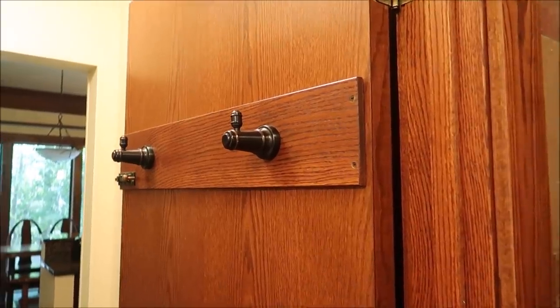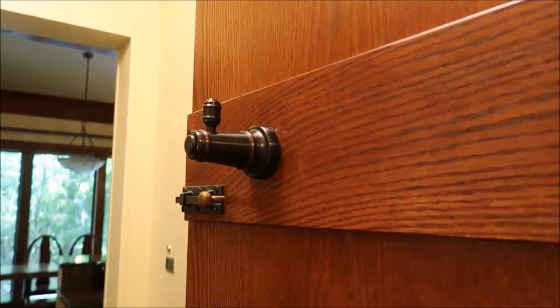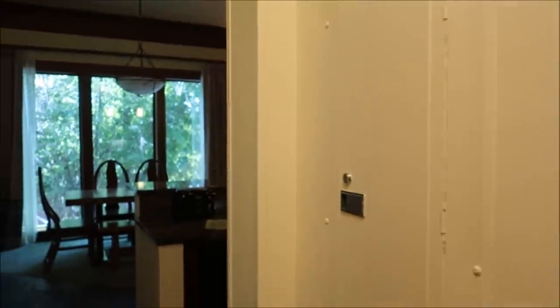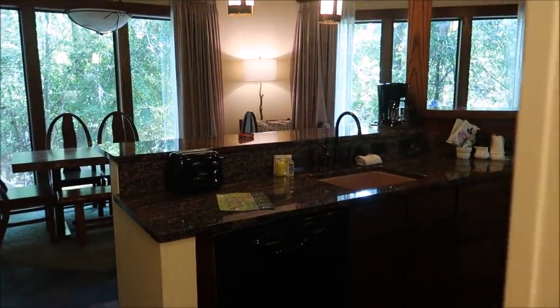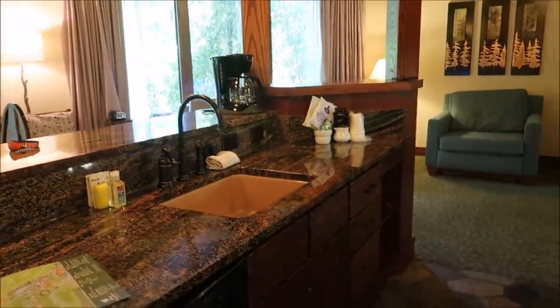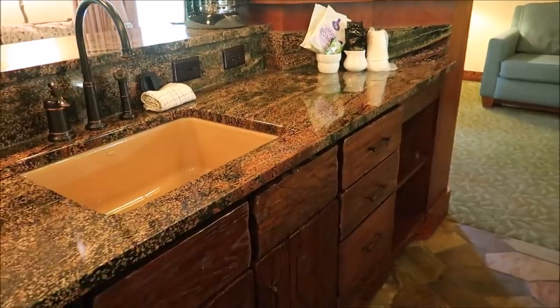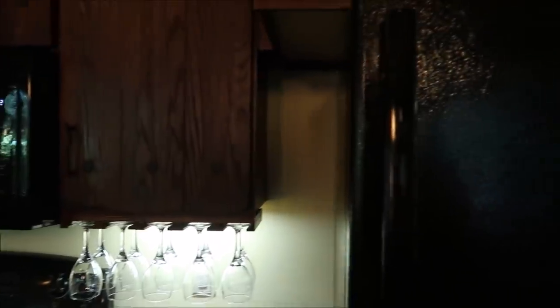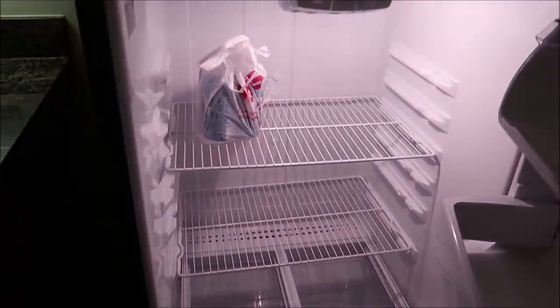As we head back out to the kitchen, they even have a fancy lock for the bathroom door — how cool is that? Then we come back out to the kitchen — they have the island, and it's got a dishwasher, a toaster. Look at the cabinets — all wood cabinets. And then a full stove, a full microwave. We got a freezer and a fridge, fully stocked. The fact that the kitchen is a full kitchen — you can cook dinners here and have dinner at the table.